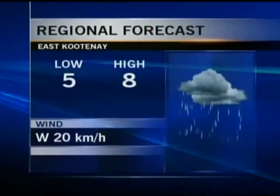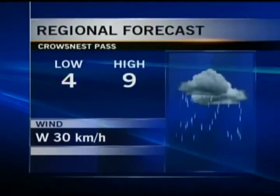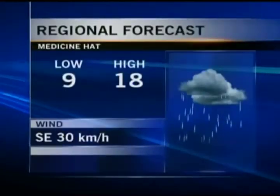East Kootenay is looking at 20 millimeters of rain starting tonight with a low of five degrees. Tomorrow, 10 to 15 millimeters with a daytime high of eight degrees, and winds out of the west. Crow's Nest Pass is expecting 20 to 30 millimeters of rain tonight and another 20 to 30 millimeters possible tomorrow, with a daytime high of nine degrees. It will be a chilly day in the pass.